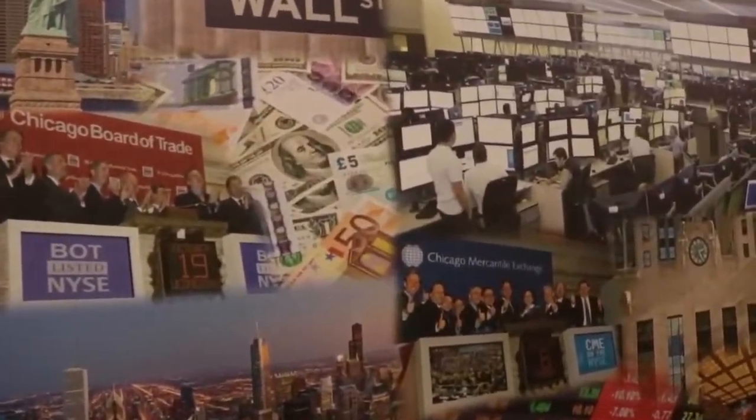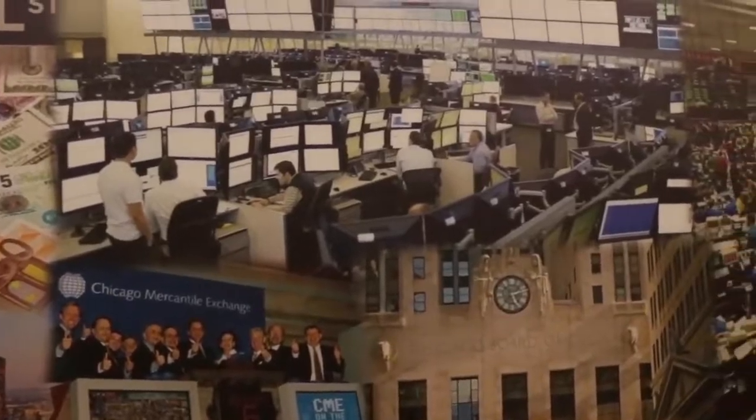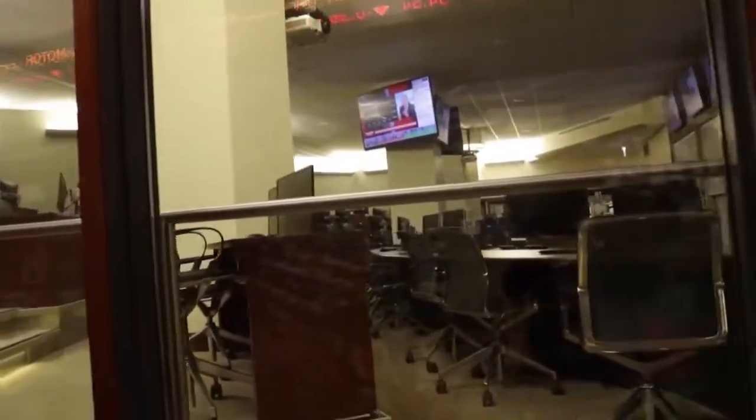Basically how it works is you'll invest real money into the stock market at the very beginning of your class. And then by the end of the class, whether you gained money or lost money, your grade will be affected.